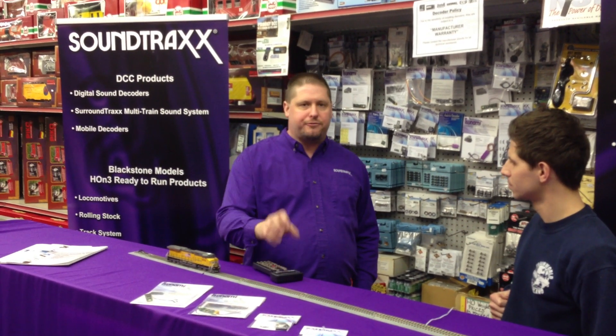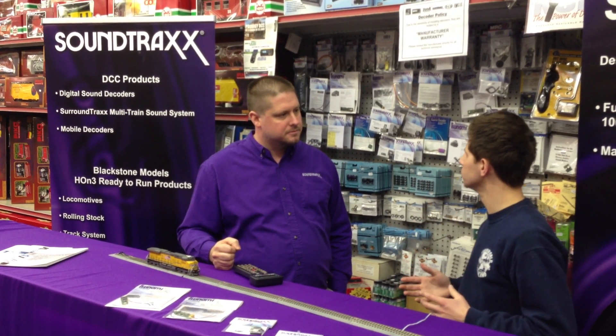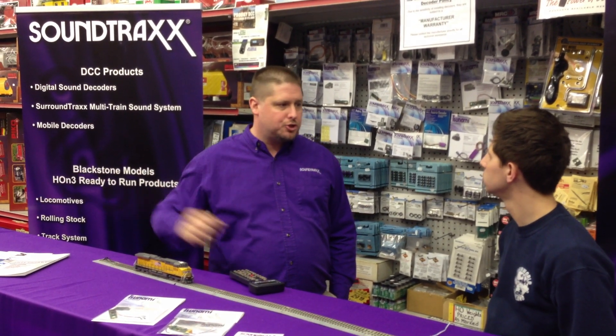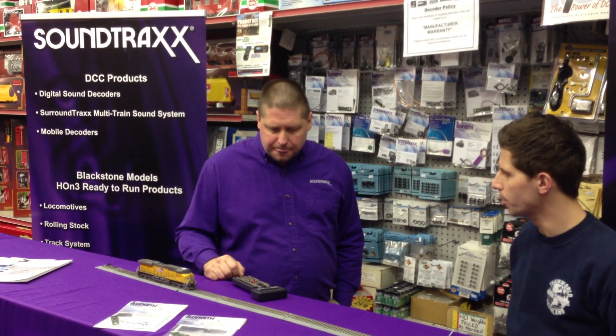So these are selectable — you can pick the decoder that fits the prototype, and then you'll pick the board format that matches. Just real quick, how do you get these sounds? Yes, we work with the railroads to gain access. For example, we've been to LA, we've been to Arizona, we've been to New Jersey recording various different locomotives to make sure we get the true prototypes. And when we put it on there, that's actually what you're getting — a recording of that particular prime mover out in the real world.